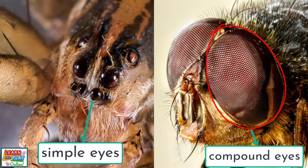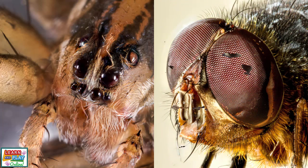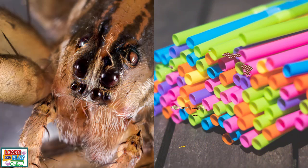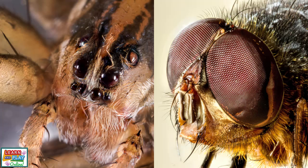Insects have thousands of lenses which make up their compound eyes, making them able to have a large range of vision. Can't imagine what that would be like? Try putting a bunch of straws together and looking through. Each straw would have its own view, and that's a small sample of what it would be like if you had the vision of an insect. Spiders, however, have simple eyes, just like you and I.